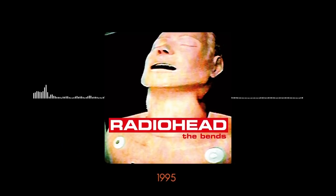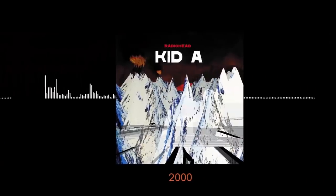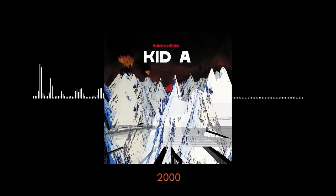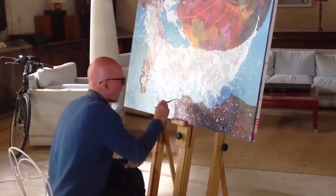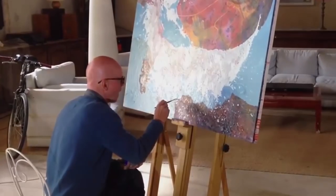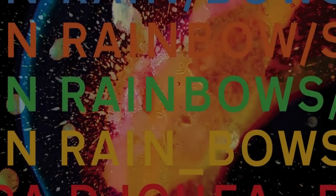Donwood's artwork has evolved alongside the band's music, as their success grew and their sound became increasingly dark and experimental. Donwood has created several amazing album covers for Radiohead, but for me, I think the best might be the art for their seventh album, In Rainbows.